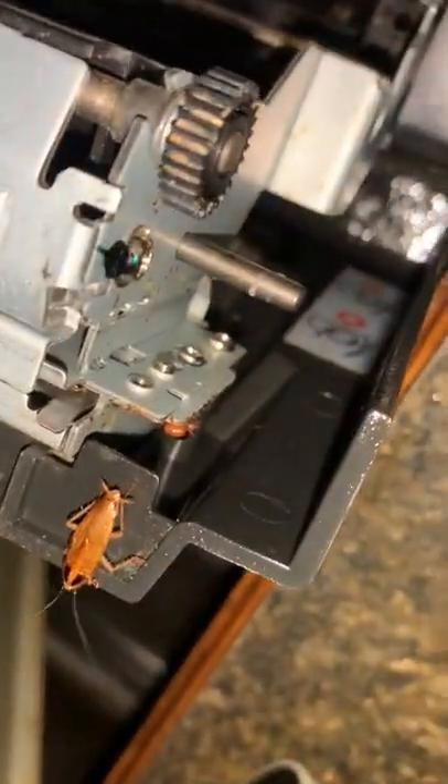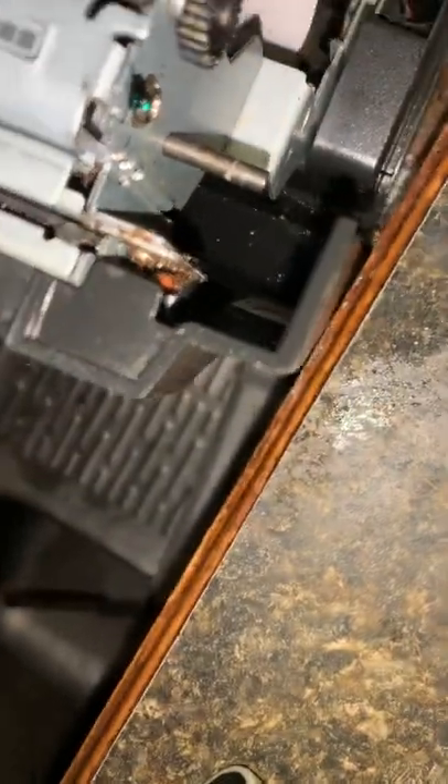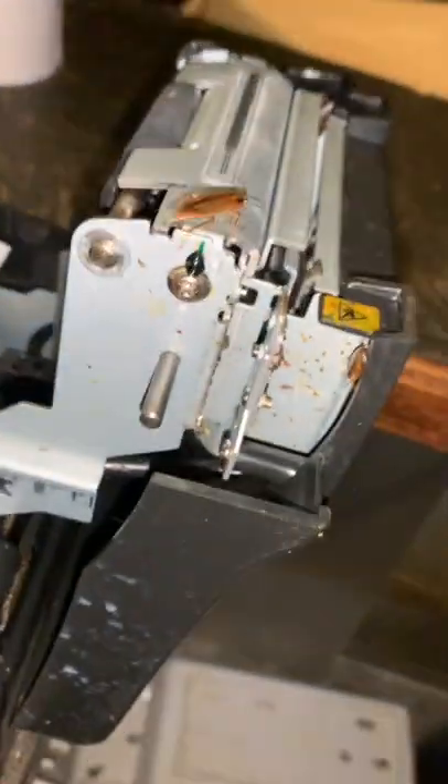They're all inside of it, over here, just hiding in all the little cracks. Yeah, it's pretty nasty. Dead roaches everywhere.